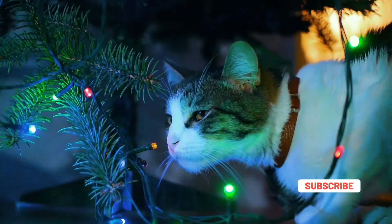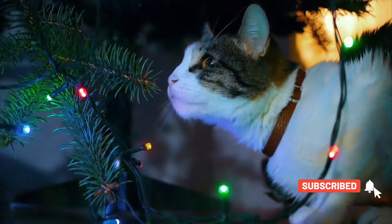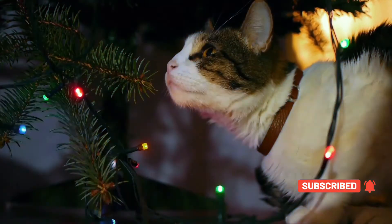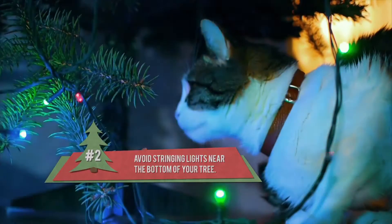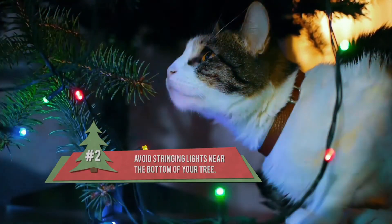Blinking lights can be a chewing temptation and may result in electrocution or severe electrical burns to your pet's mouth. So avoid stringing lights near the bottom of your tree and consider taping down excess wiring or extension cords.